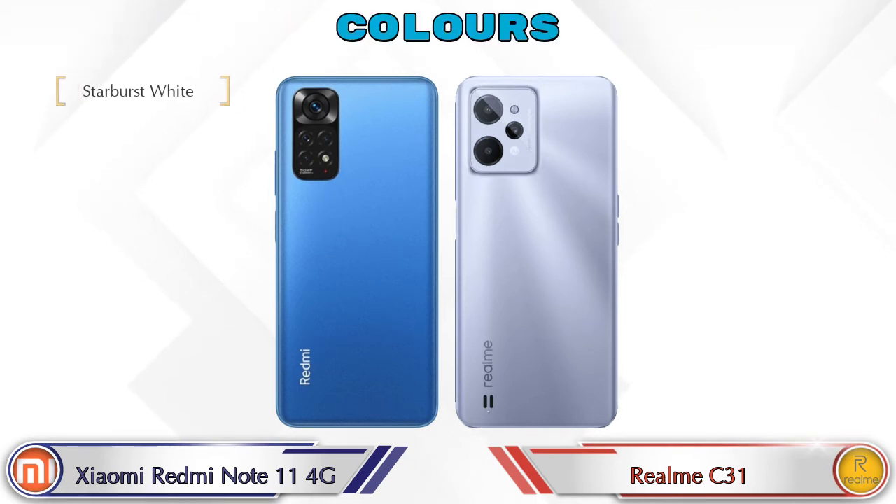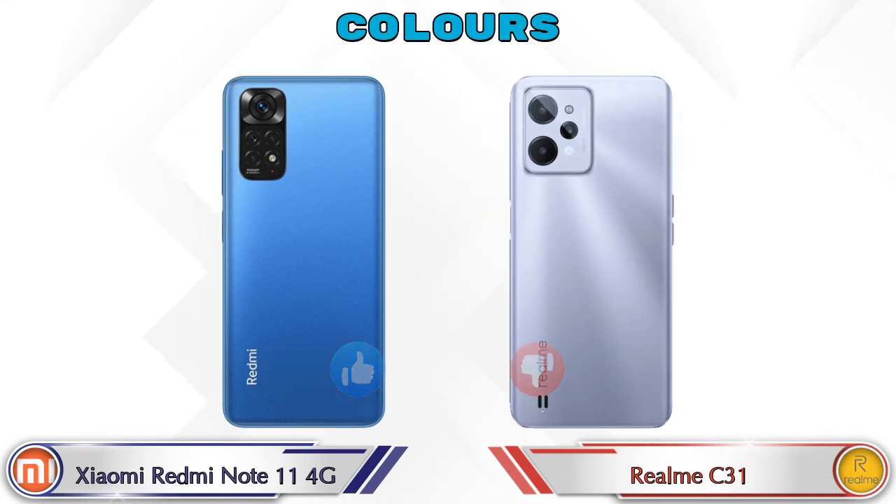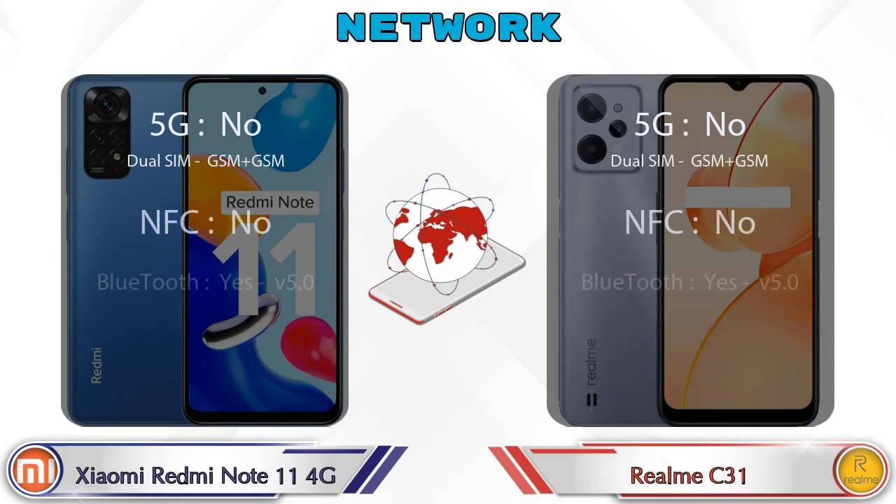Talking about color options, the Redmi Note 11 4G has three colors and the Realme C31 has two color options available. This is also the section covering details about network, Bluetooth, GPS, and Wi-Fi.